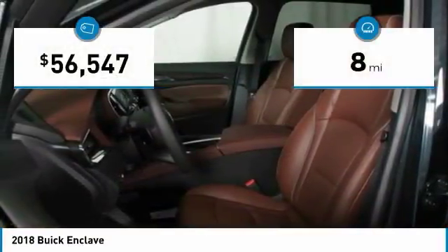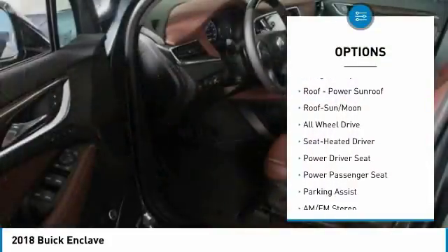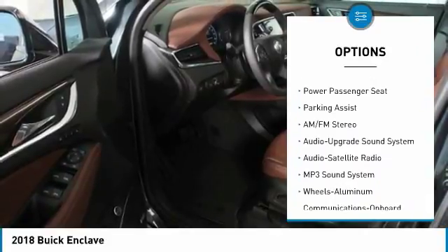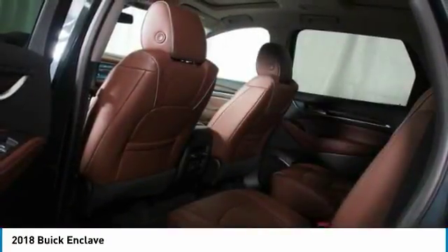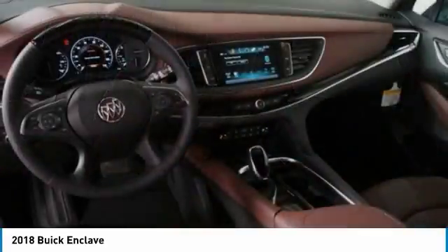This vehicle has less than 100 miles. Here are some of this vehicle's great options: Power Passenger Seat, Quad Seating, All-Wheel Drive, Traction Control, Navigation System, Anti-Lock Braking System, Bluetooth Wireless Data Link for Hands-Free Phone, Moon Roof, and Home Link Garage Door Opener.